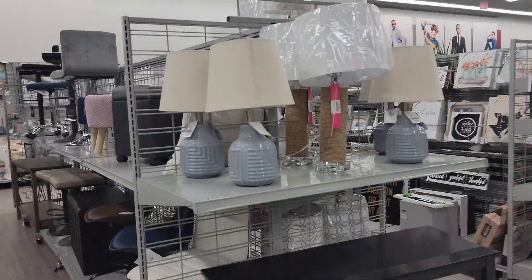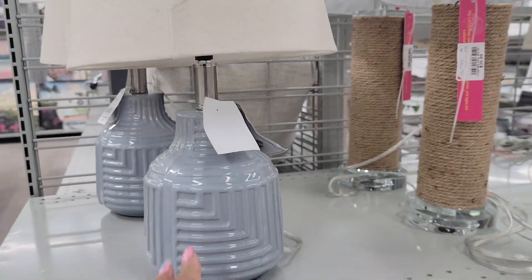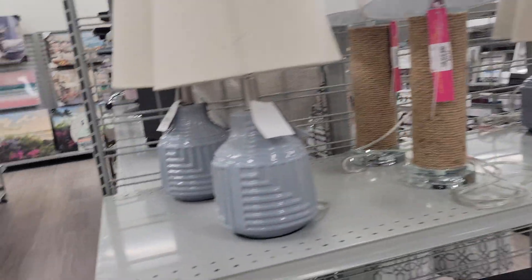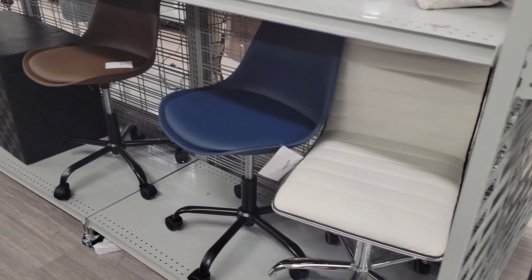They have these lamps right here — they are $25. And then these — I think we've seen these before — those are $40. And this is it for their furniture pretty much today.